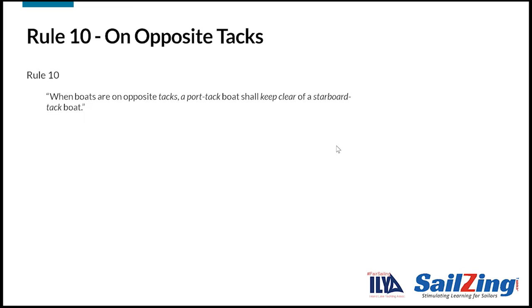In this video we'll cover the first rule in Section A: Rule 10 on opposite tacks. Take a moment to read the rule. The rule says that when boats are on opposite tacks, the port tack boat shall keep clear of the starboard tack boat. This seems pretty simple, but there are a few nuances that may trip you up. Note the words in italics — these words have specific definitions in the racing rules.